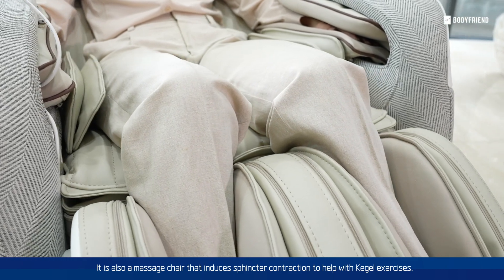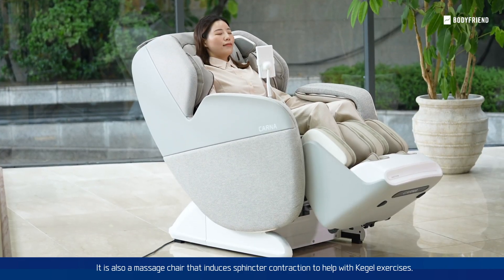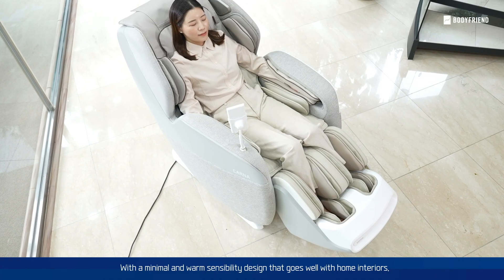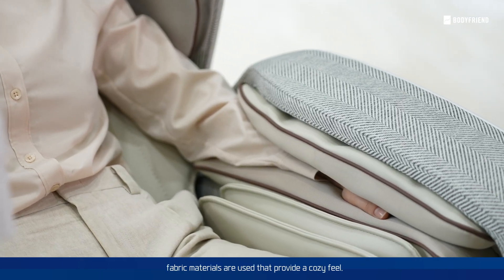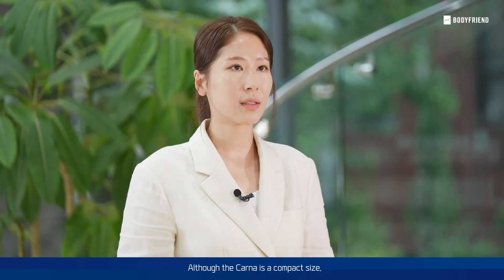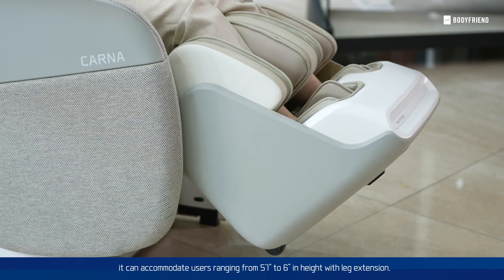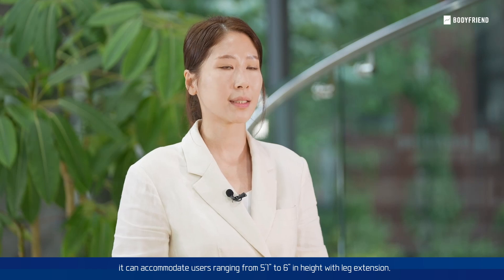It is also a massage chair that induces sphincter contraction to help with kegel exercises. With a minimal and warm sensibility design that goes well with home interiors, fabric materials are used that provide a cozy feel. Although the KALNA is compact in size, it can accommodate users ranging from 5.1 feet to 6 feet in height with leg extension.